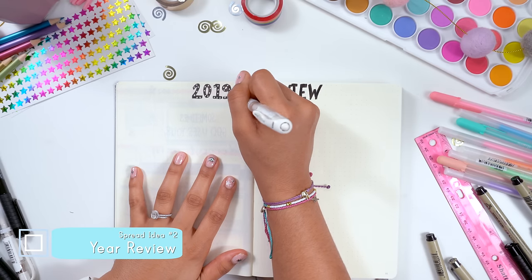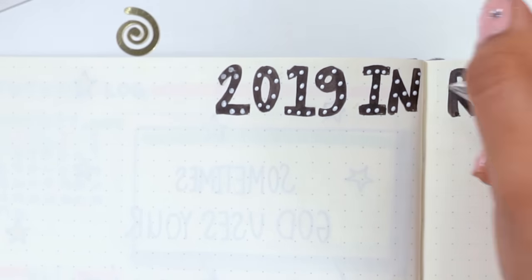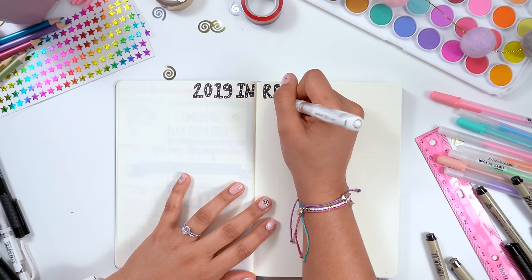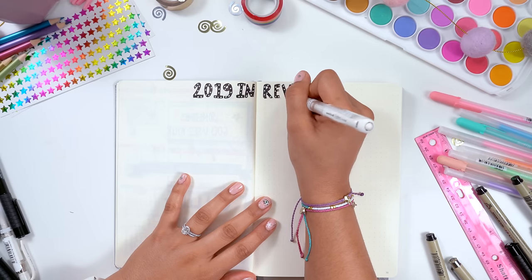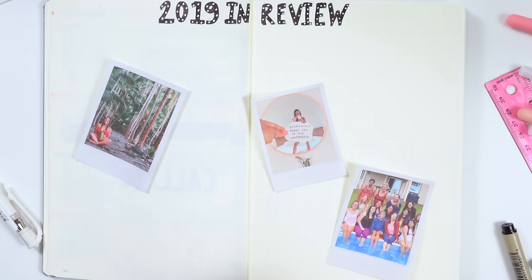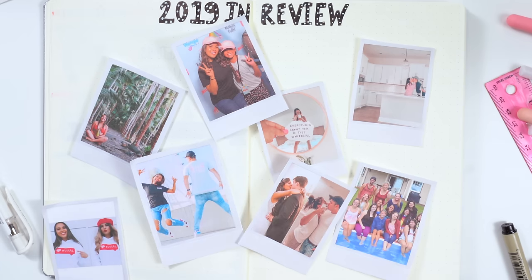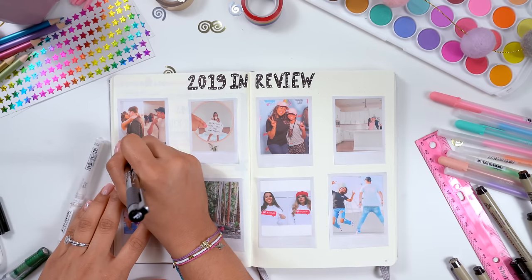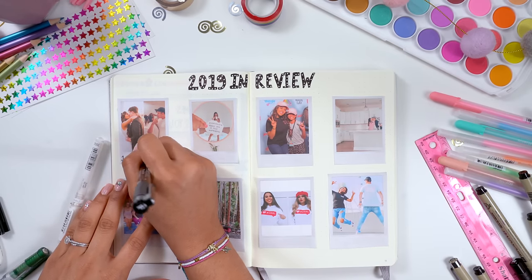Now we're going to be doing my year in review. This is supposed to say 2018, but I was a little excited about 2019 — I literally just noticed this mistake, which will likely happen throughout your bullet journal experience. You're going to make mistakes, but do not worry, life goes on. Adding a year in review is a good way to stay reminded of your accomplishments and highlights from the year before.